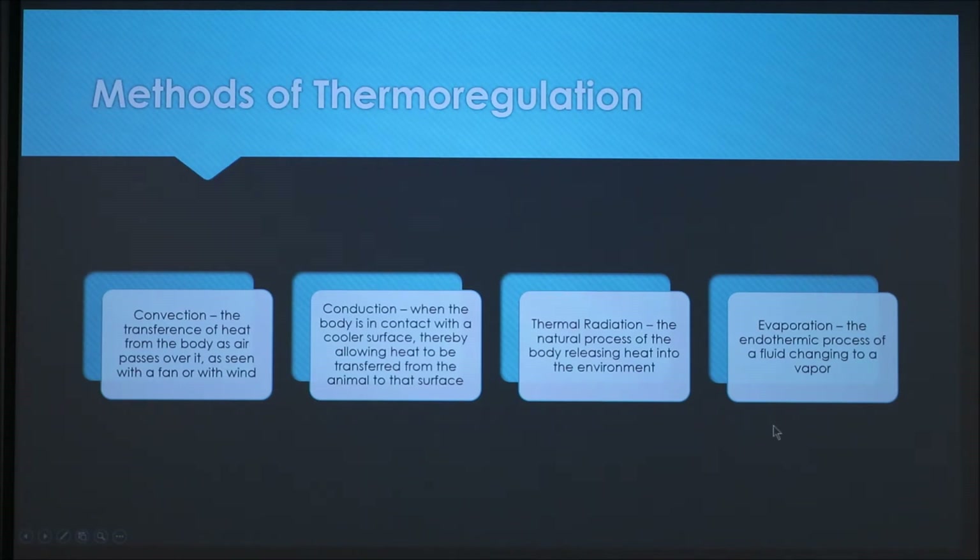And evaporation, the endothermic process of a fluid changing to a vapor. There's also condensation, when a vapor changes to a fluid, but convection, conduction, thermal radiation, and evaporation are the main four methods you see with dogs.